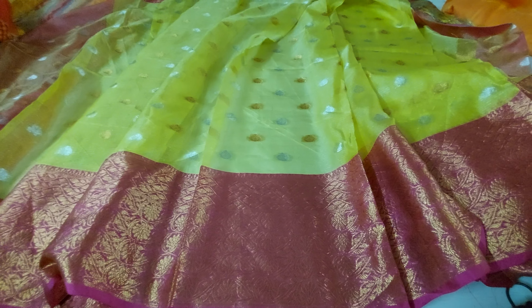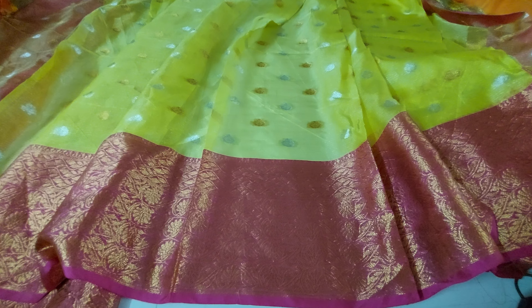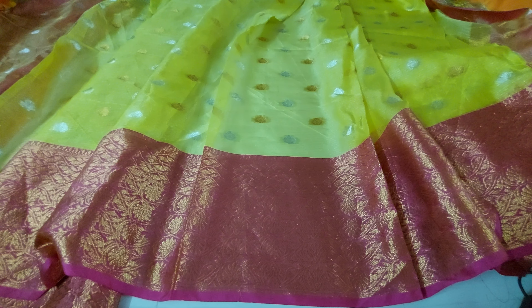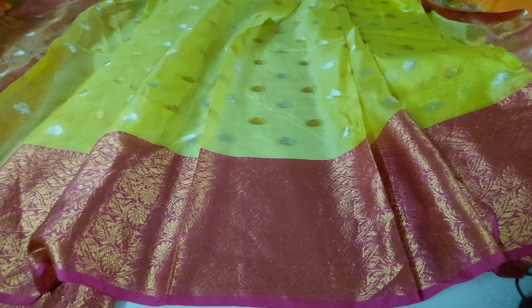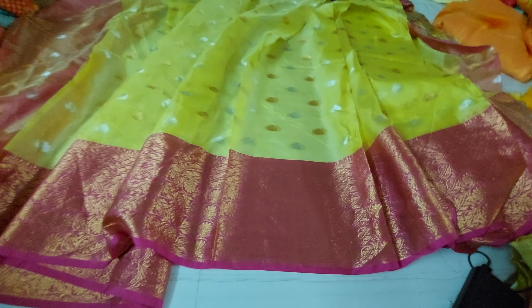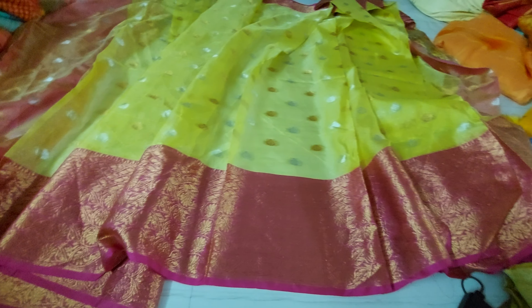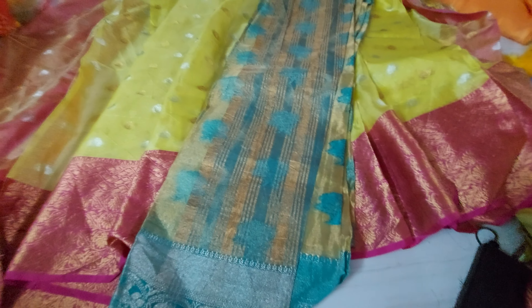This is another beautiful sari, and the very next beautiful sari is available — we have 30 pieces in this collection.